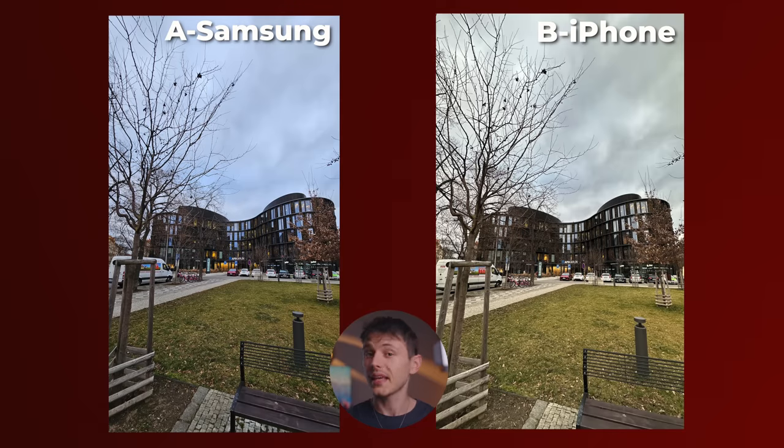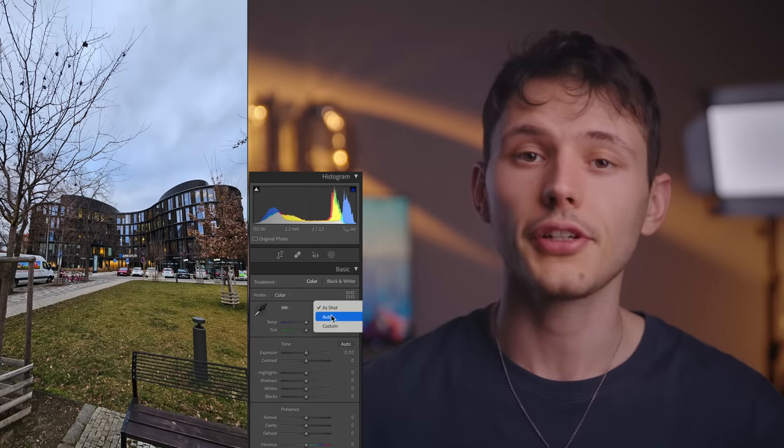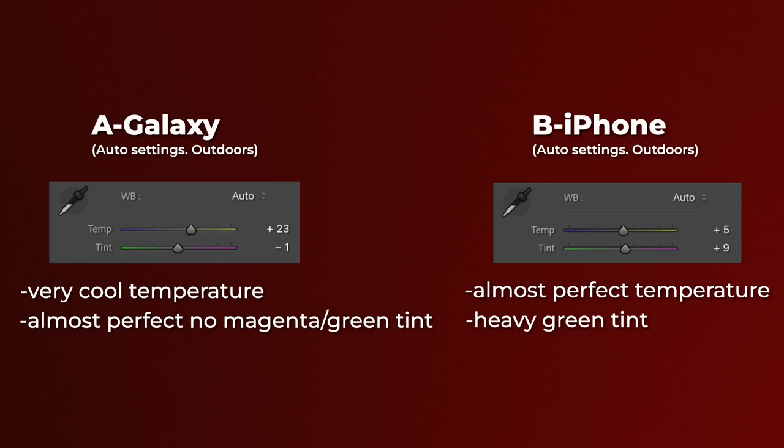But once we go outdoors, the auto white balance on the S23 Ultra gives the photo a bit cooler temperature, while the iPhone has a bit of a green tint, which to my taste gives a more pleasant result. But this is just a matter of taste. Now if I put both photos in Lightroom and do auto white balance correction for both phones, we can see that the iPhone has more neutral, natural results, while the S23 Ultra is a bit on the cooler temperature of the spectrum. And guys, this is not a deal breaker — it's just me pixel peeping, and it's really an easy fix. Maybe in future updates Samsung will fix it, but as for now I can adjust it in seconds without problems.